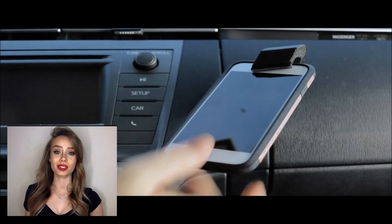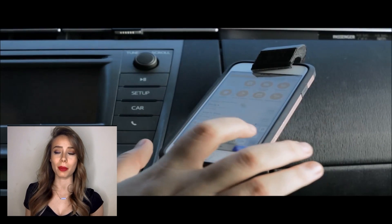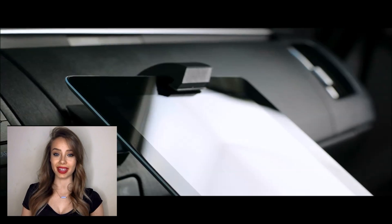It even holds tablets — it's genius. It makes using your phone for navigation and as a speaker much, much safer. It keeps your phone in sight and secure.